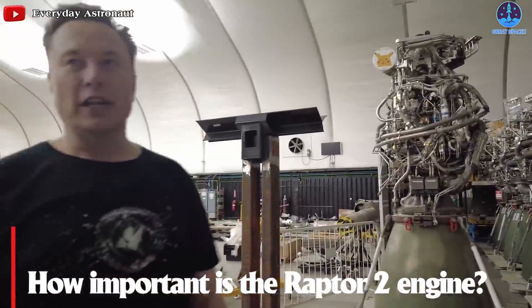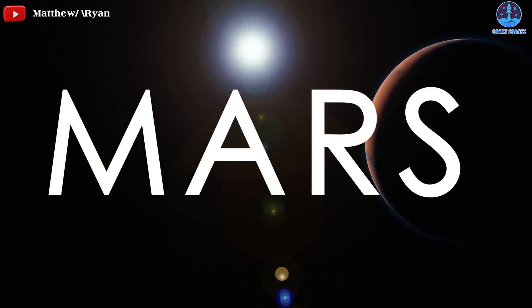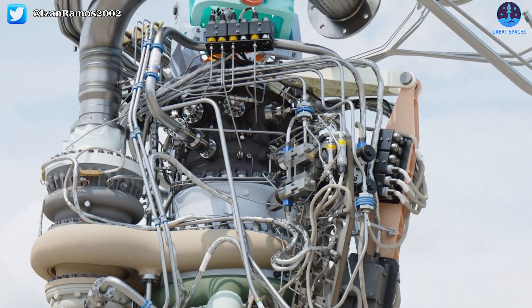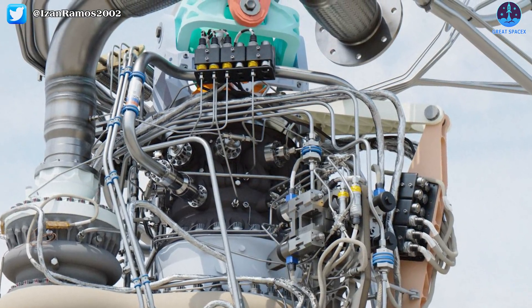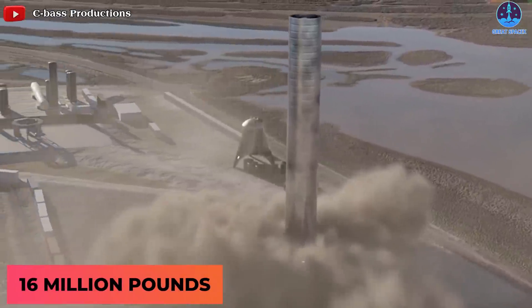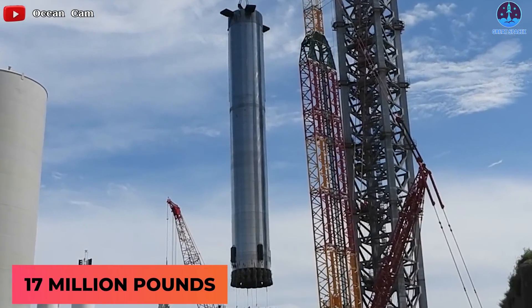Raptor 2 could help enable SpaceX's crewed mission to Mars, expected sometime this decade. These engines are doing things that no other engine has. SpaceX's website shows the previous plan for the Super Heavy to offer 16 million pounds of thrust, and Musk's comments suggest this figure could reach 17 million pounds.